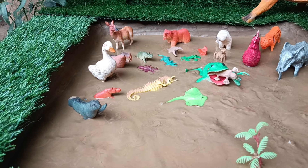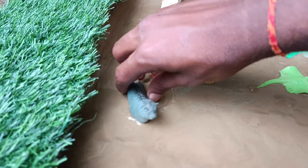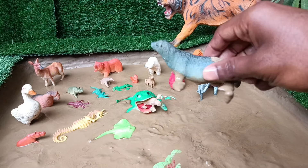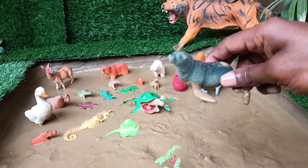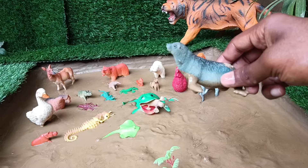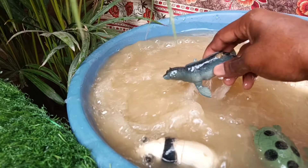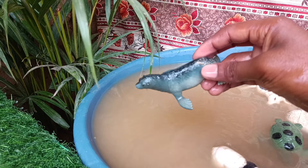Now the next animal you have is the sea lion. Let's take it out of this mud and clean it. Sea lions are marine mammals, known for their streamlined bodies, powerful flippers, and social behavior, such as forming colonies on coastal beaches and rocks.